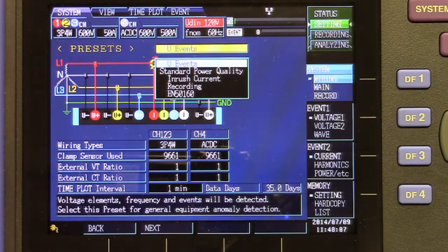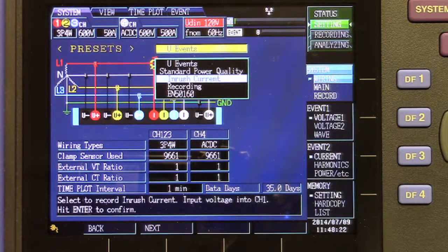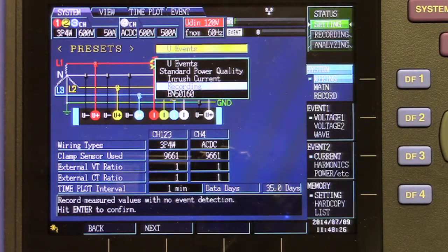The presets allow for quick setup for voltage-only events such as swell, dip, interrupt, and transient voltage spike. Standard power quality events including voltage, current, harmonics, and power factor. Inrush current events. And lastly, recording only, which is for trending with no parameter event capture.